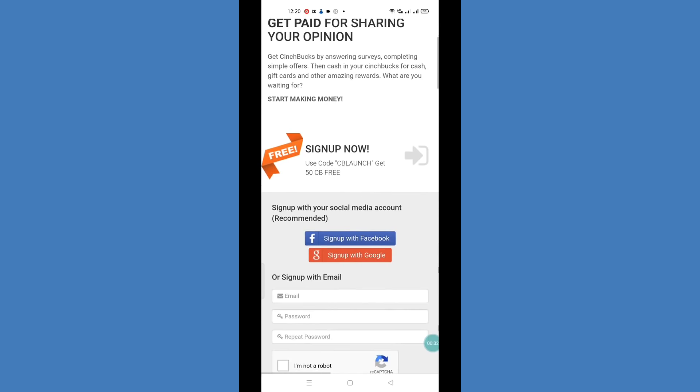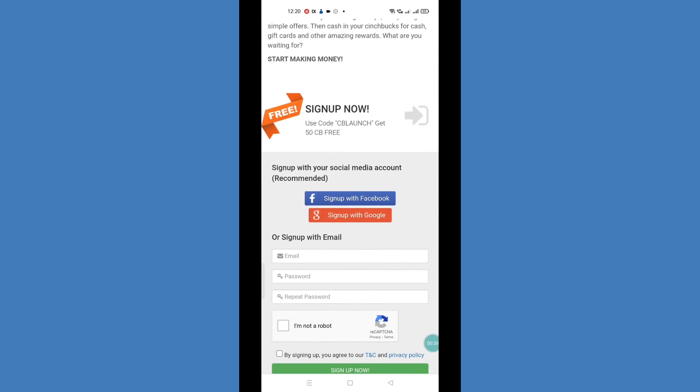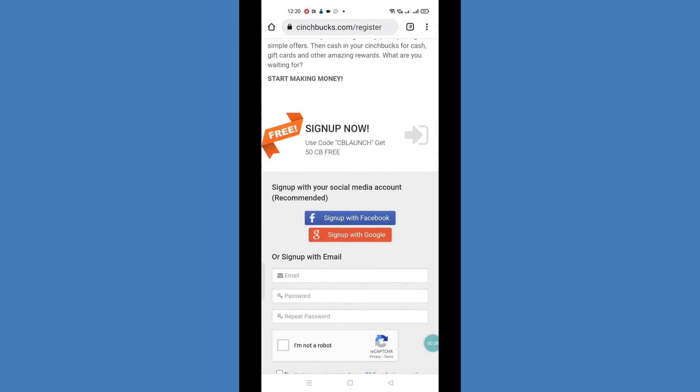This link is in the description, so you can sign up from there. You can also get a sign-up bonus here. The referral code is CB Launch, and you can get 50 CB points, which is equal to $0.50.